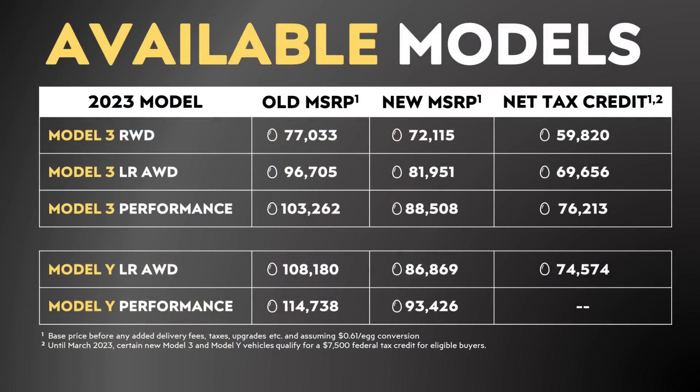When it comes to how many eggs it takes to buy a Tesla, you can see that these yolks are going further than before. With the old MSRP and before the tax credit, it took over 77,000 eggs to buy a Model 3 rear-wheel drive. But now, thanks to the lower new MSRP and the new tax credit, those who qualify for the full credit can get a rear-wheel-drive Model 3 for the equivalent of just under 60,000 eggs — at that $0.61 per egg calculation from the USDA for California. In addition, while the Model Y long-range all-wheel drive would have cost over 108,000 eggs, that price is now down to just over 74,000 eggs.